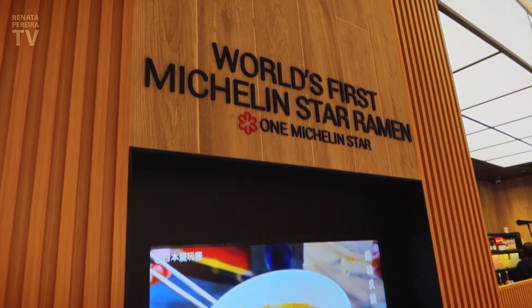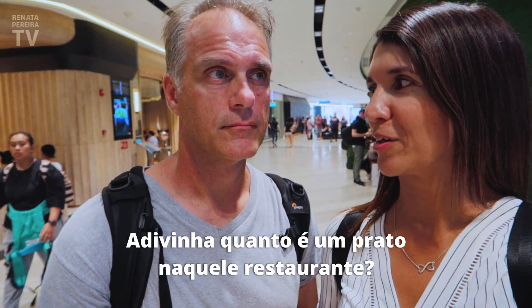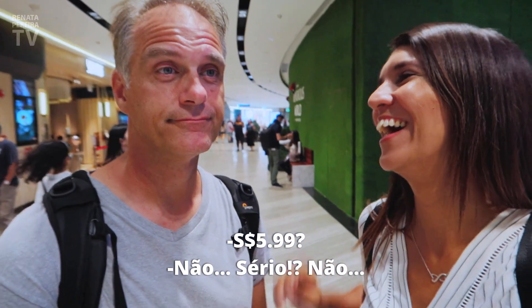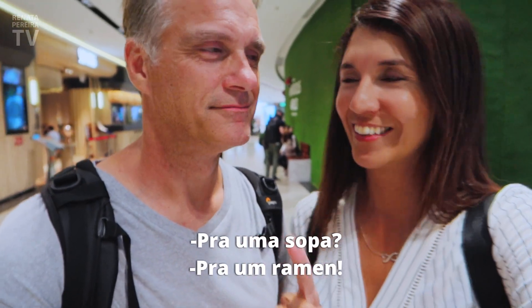Look — the first ramen restaurant in the world to earn a Michelin star. Imagine how expensive that is! R$200? No. R$400? No. R$5.99? No. It's between 15 and 22 Singapore dollars for ramen. Not bad at all — that's actually quite reasonable for a Michelin-starred restaurant.